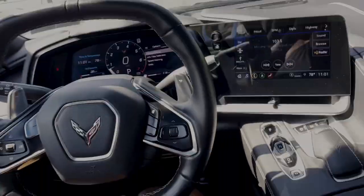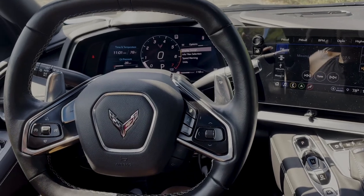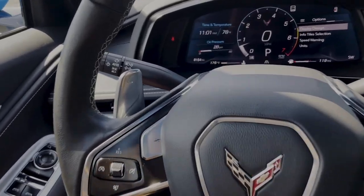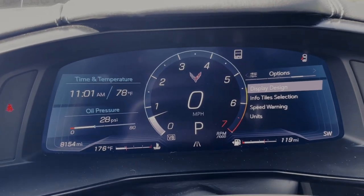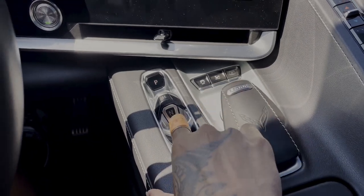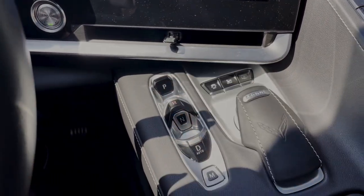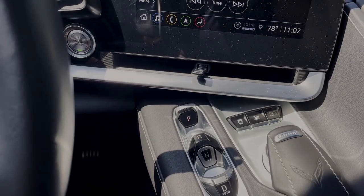The steering wheel is kind of rectangular — it's not a normal round one. There's also a digital instrument screen, which is pretty cool. The shifter is clean: pull it to put the car in drive, push for reverse — very easy. Park you already know.